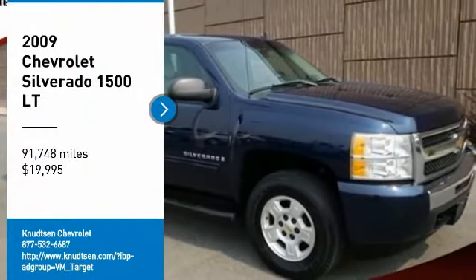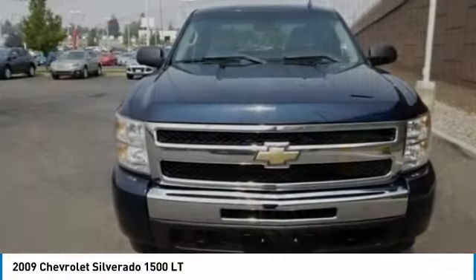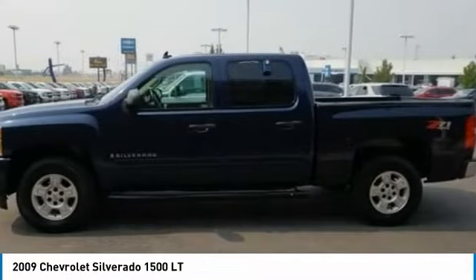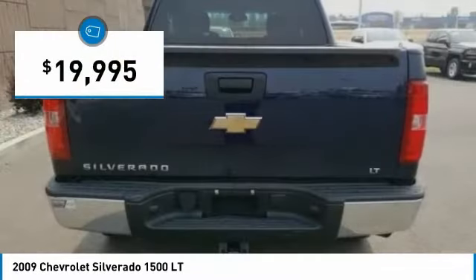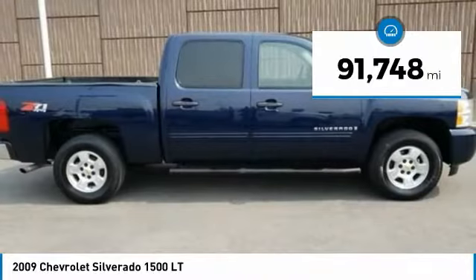We are pleased to show you the 2009 Silverado 1500. The Chevy Silverado 1500 has the lowest cost of ownership of any full-size pickup and is priced below $20,000. This vehicle has less than 95,000 miles.